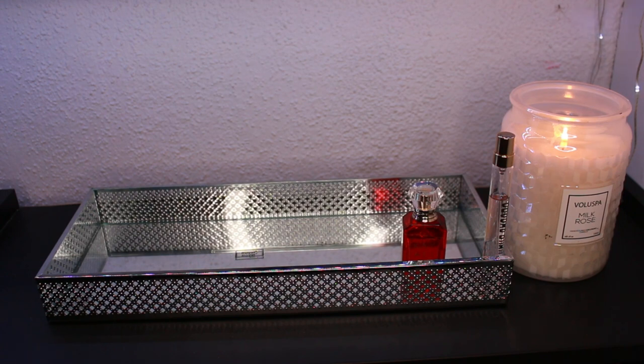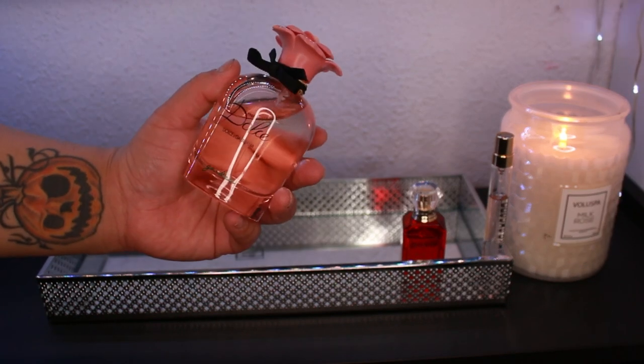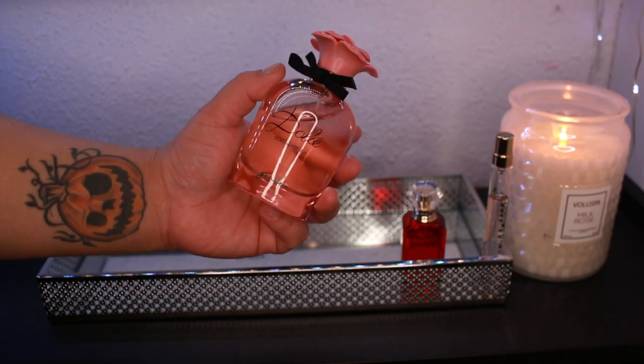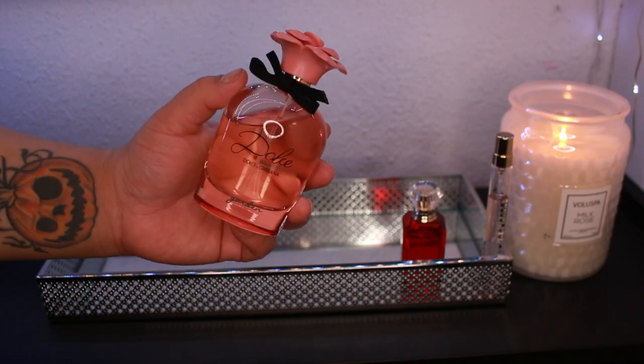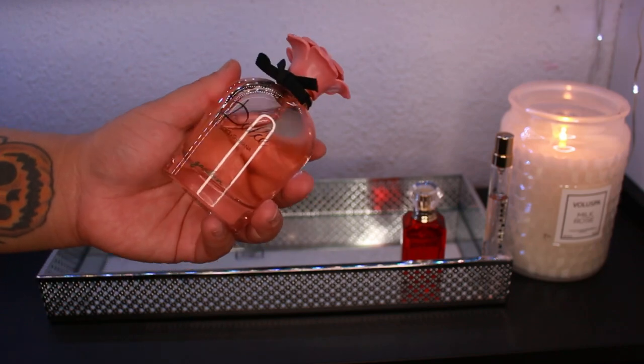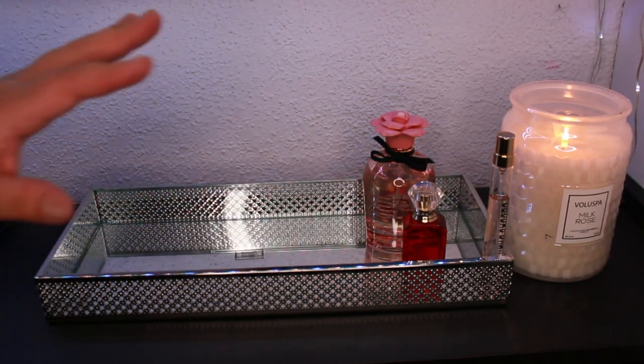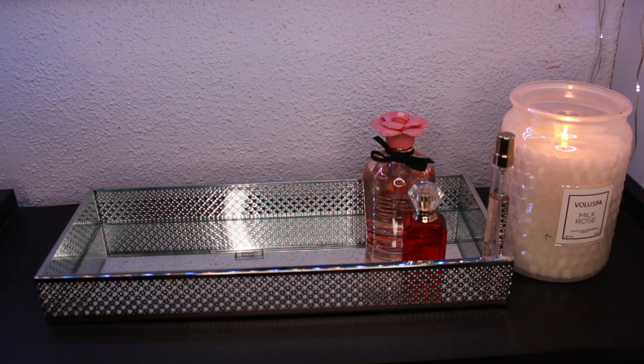I've been missing my freshies lately — in winter we tend to go for heavier, deeper scents, but I'm a freshie girl at heart. So I want to show some love to my Dolce & Gabbana Dolce Garden. It's a beautiful coconut fragrance that smells so delightful. I fell in love with it from the first sniff — it's gorgeous, very spring-like, and perfect for daytime wear.